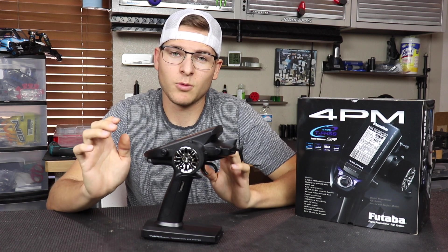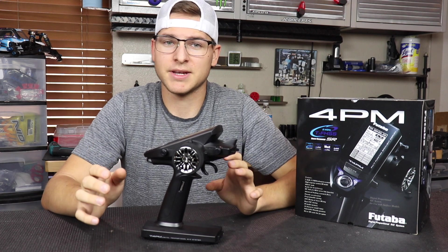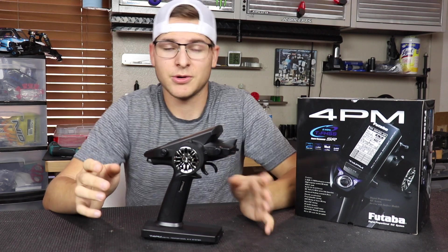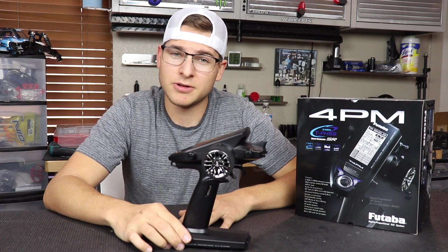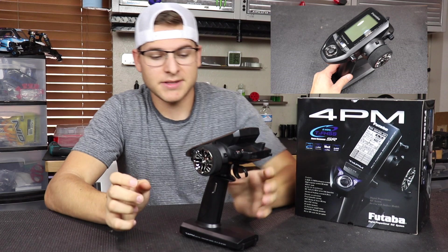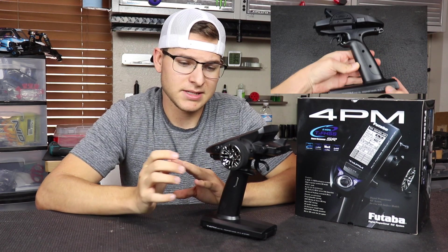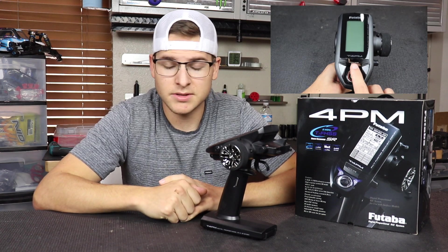I want to make sure this isn't a biased video — all the other radios out there are very good, but some have their pros and cons. Honestly, I was pretty stoked unboxing this, feeling the ergonomics, how the steering wheel feels, the spring, the throttle compared to the race style radio. This thing is just over $200 and comes with a nice receiver, and the receivers are pretty reasonably priced.